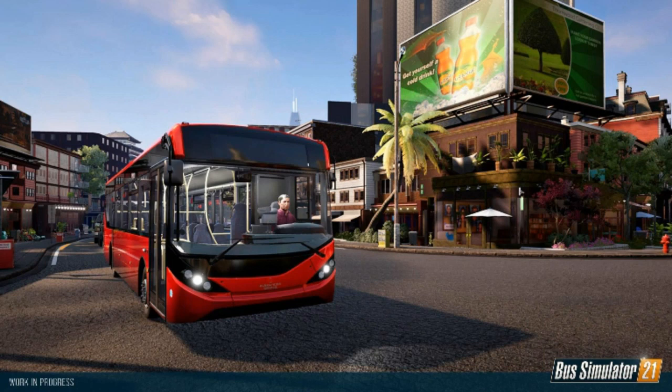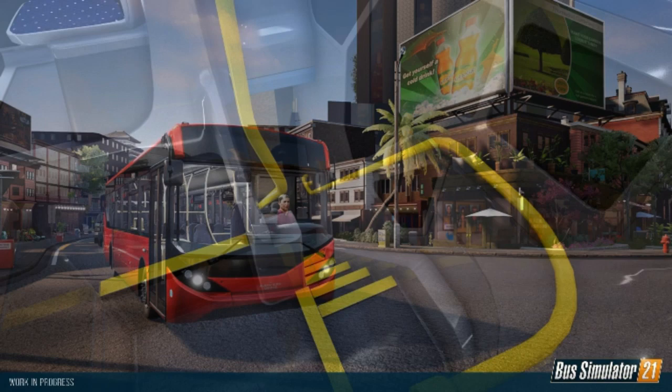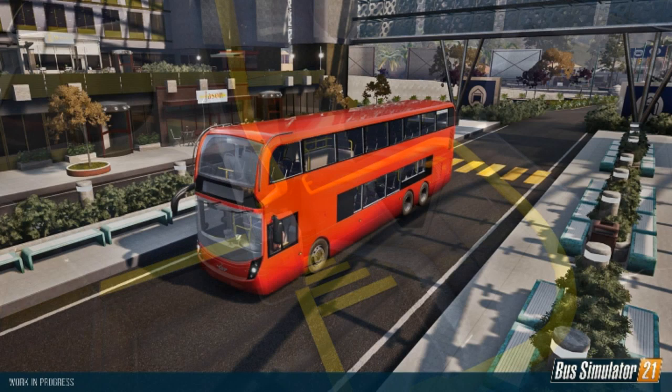Pop your thoughts in the comments below — what do you think of these two new buses coming to the game and of Alexander Dennis as a whole? But that is going to be it, everyone. Thanks all for coming in. Links in the description to the Discord server and to the PayPal if you do want to help support the channel.